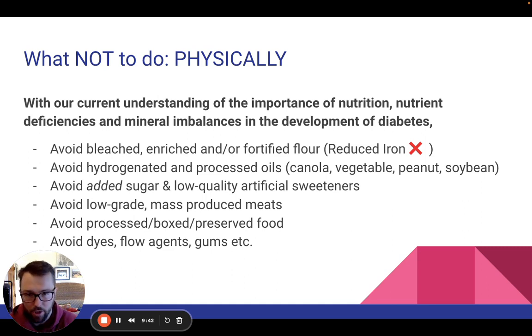Hydrogenated processed oils — canola, vegetable, peanut, soybean — so many of these are almost unavoidable in a lot of commercial products these days. If it's coming in a box or pre-packaged in the freezer section, chances are it's got one of those oils in it. These are things that we want to avoid entirely if we can, or significantly reduce.